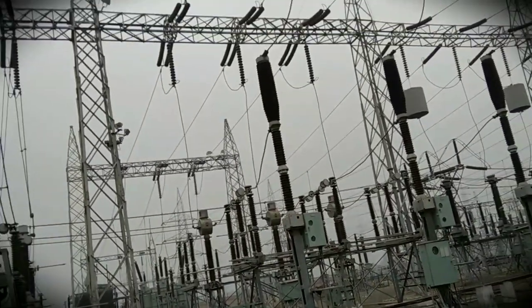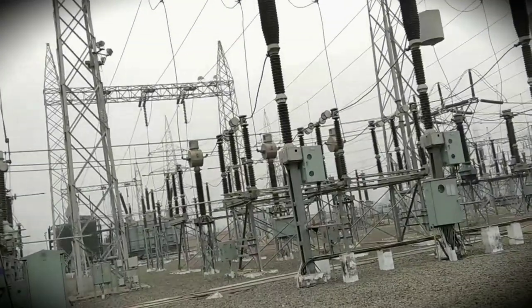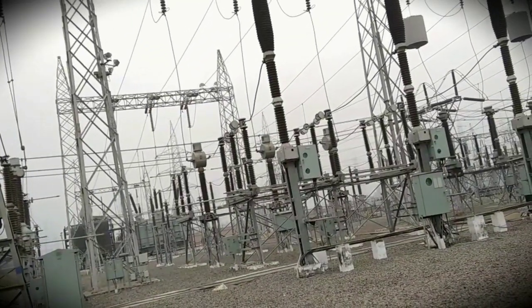There are three bus bars on the upper side — the first wire, second wire, and third wire. These are the main bus bars and each is divided into 132kV.